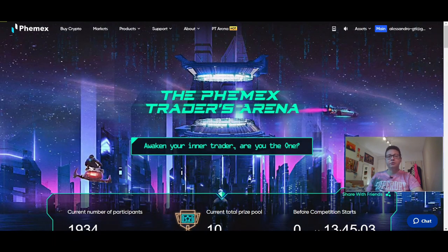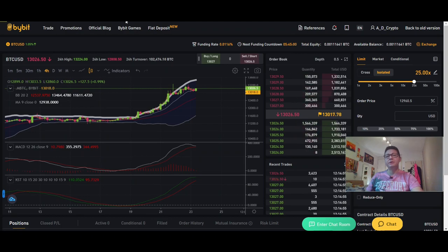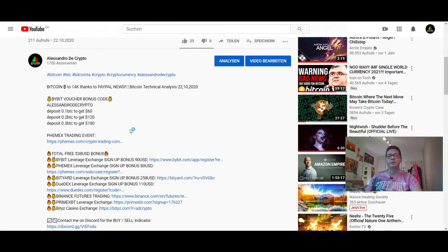If you prefer to trade on Bybit, remember that we still have the special bonus going on. If you register with my referral link found down in the video description and put in this voucher code in the reward section, you can get up to $180 in bonus if you deposit 0.3 Bitcoin.